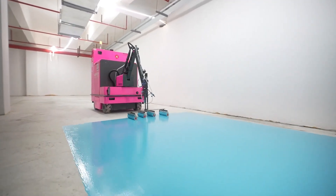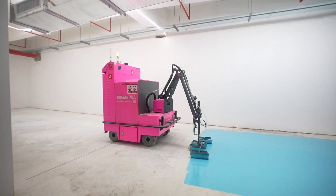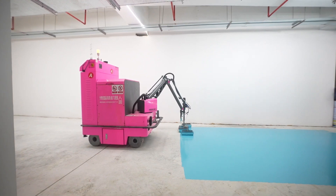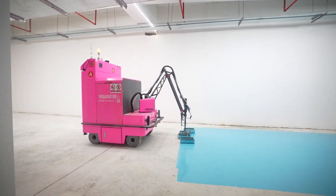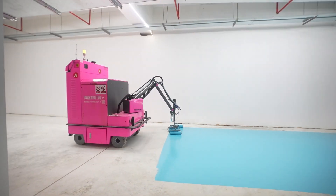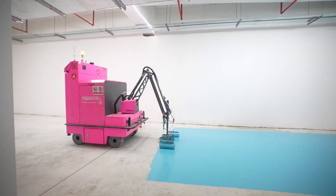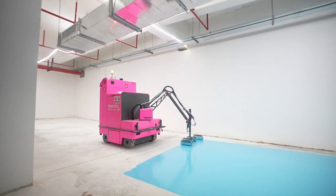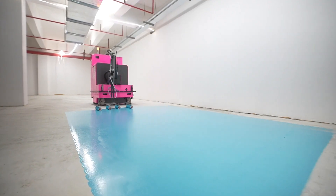Duru is creating robots designed to replace certain construction workers. These robots are already doing tasks like sanding walls, refinishing floors, and even laying tiles. The goal is to fully automate these tasks for greater convenience and efficiency. For example, the robot used for floor treatment can plan its own route and apply all the necessary layers — from primer to final epoxy coat — without any human help. Equipped with radars and models of the room, the robot can easily navigate its workspace.